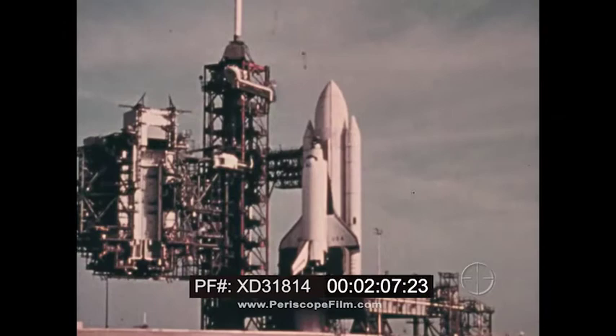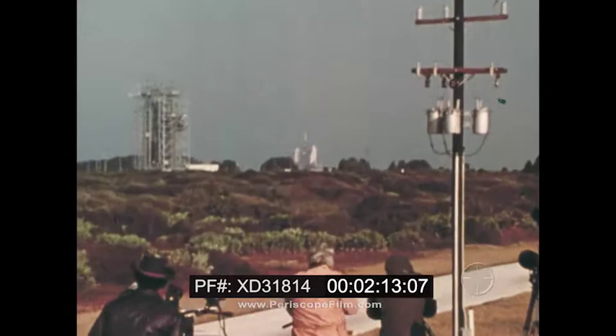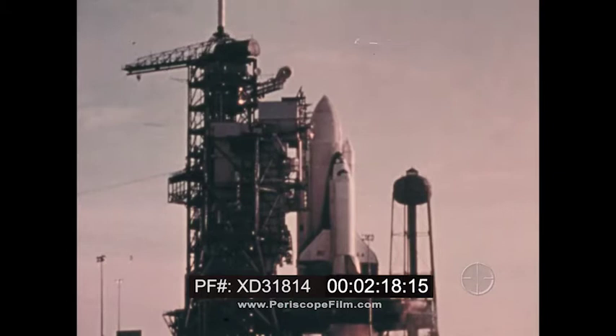It's ready to go. Coming up on the ten-second line. Ten, nine, eight, seven, six, five, four, three, two — we have ignition.